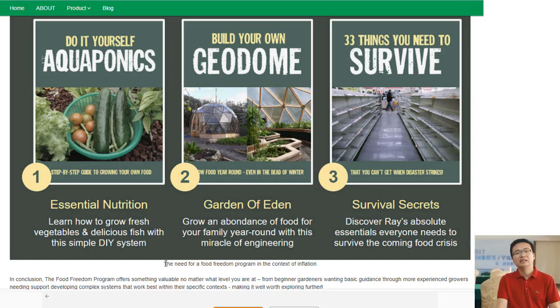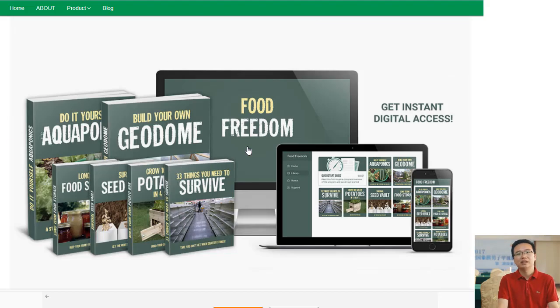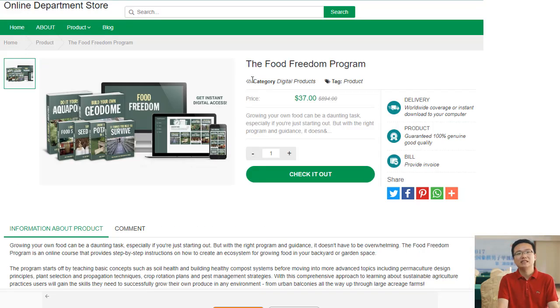It teaches us how important our environment is when producing healthy foods. From soil health all the way through harvesting techniques, we learn about what works best for us specifically, which leads us down paths less traveled before, now made accessible thanks to this wonderful initiative.